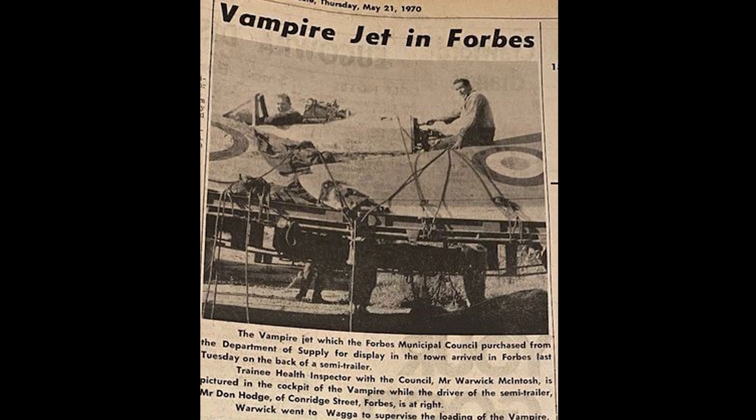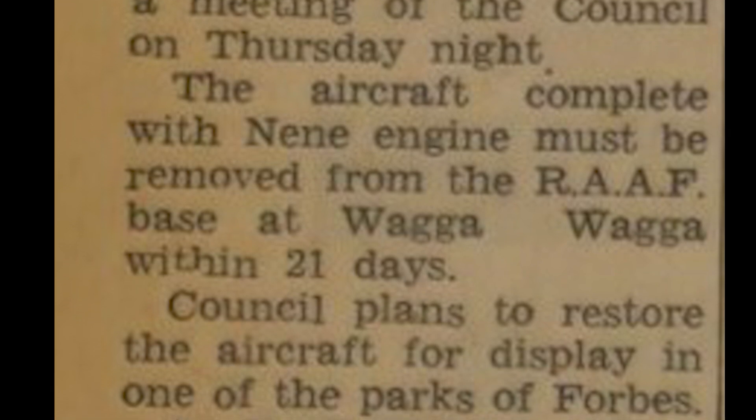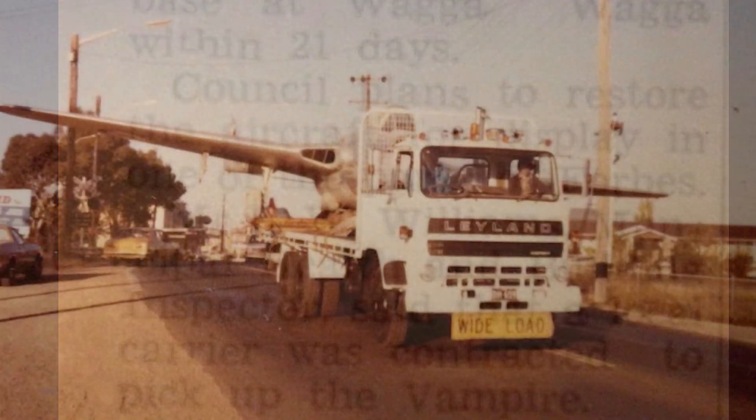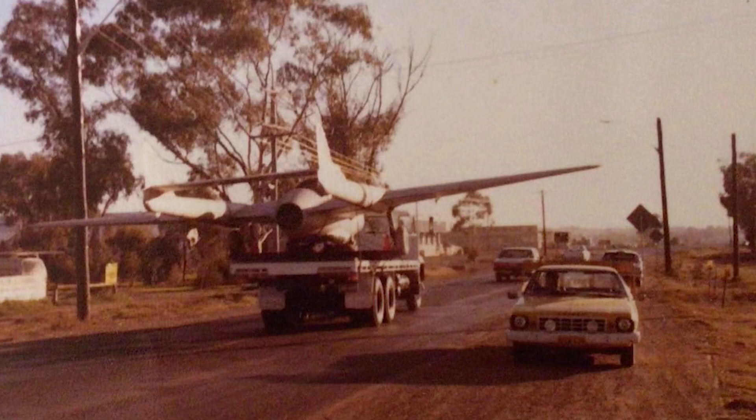Here's Wal to tell us the story. To the best of my recollection, it commenced with Het Dawson, who was the town clerk of Forbes Municipality at the time. He thought that there should be something on the highway as an attraction to Forbes, and he applied to the RAAF for one of their disused aircraft to put on display on the Newell Highway. He was fortunate in that they agreed and he was able to buy the Vampire jet for about $200. One of the local carriers, Connie Jones, brought it up to Forbes in pieces and we stored it behind Wright Heaton's for a while.